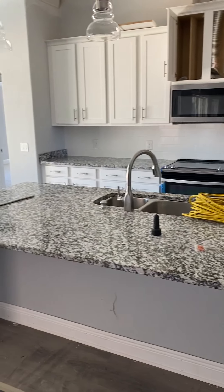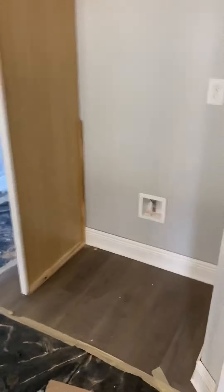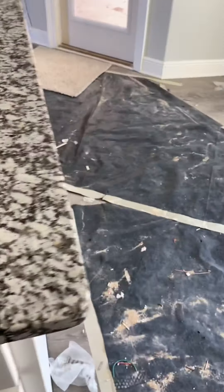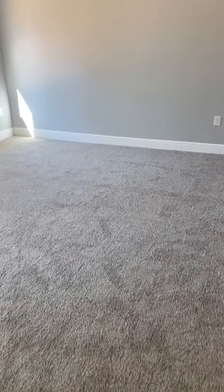Gorgeous. This is where the fridge goes, big walk-in pantry, dishwasher, stove for double seats, and just granite. Little breakfast nook area, big open window to the back patio.